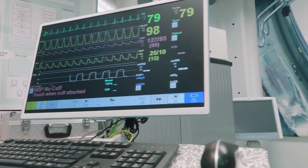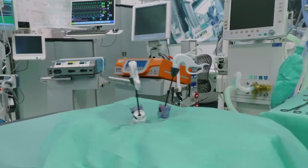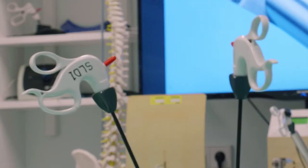No, this is not the operating room of the Reiniergraaf hospital. It is the skills lab of 3ME, where engineering students can get the feeling of a real hospital.